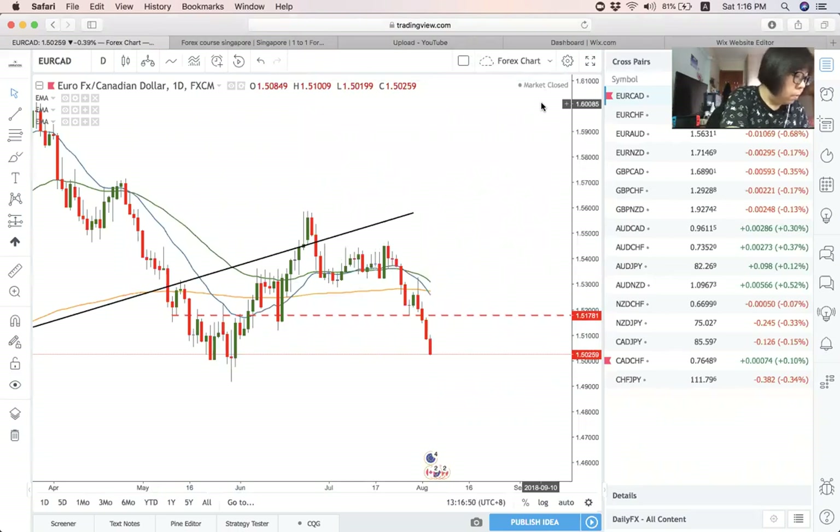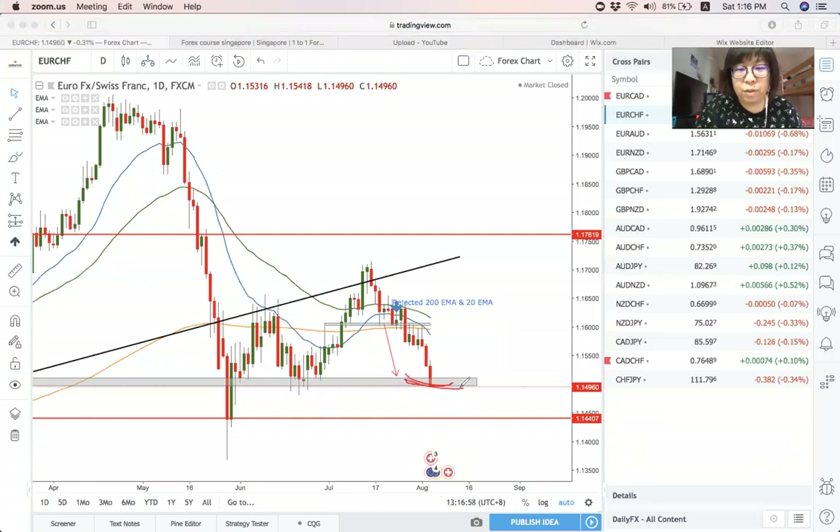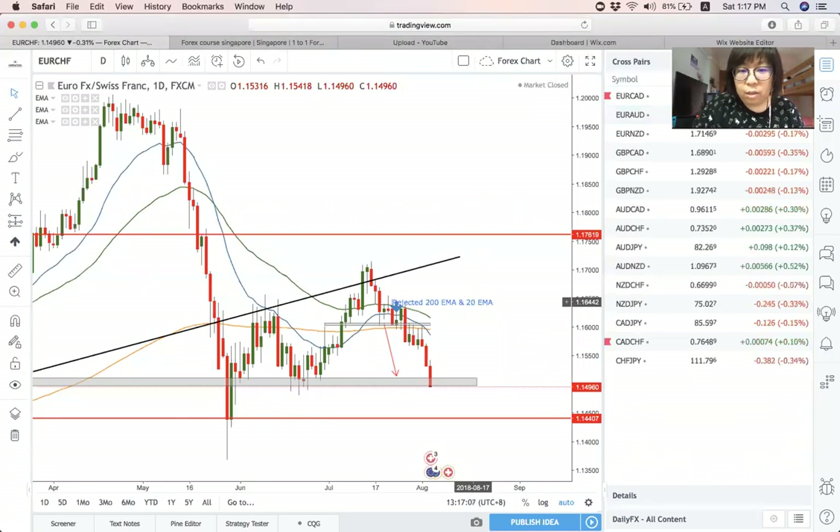Next is Euro Swiss Franc. I also shared on this pair and it also hit my take profit area. I actually targeted this resistance level. Very nice move — these two pairs earned quite some money for you guys.